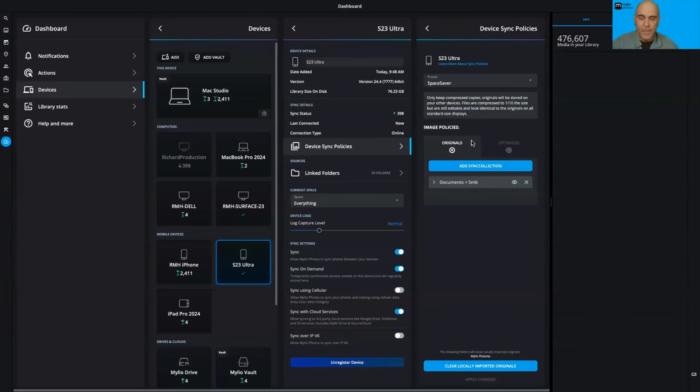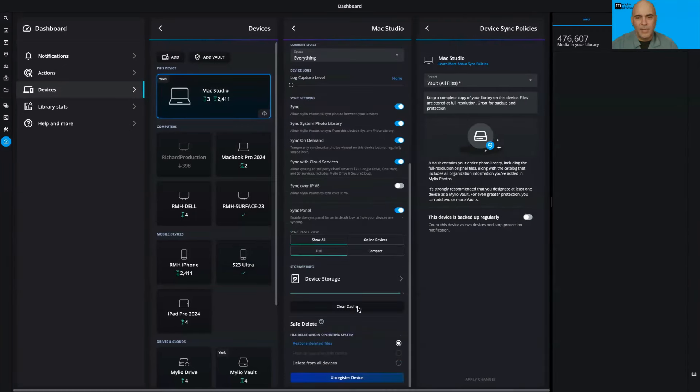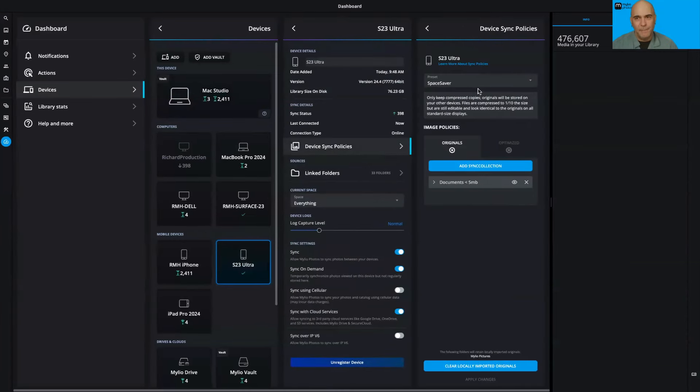If you want Mylio Photos to dynamically update things, you can use Space Saver. On the device, there's a setting to adjust storage — you set the minimum free space so Mylio Photos knows how much space to leave for other applications. When I hear 'Mylio Photos filled up my phone,' the answer is that you just didn't tell it how much space to use — just pick a preset and adjust. For backup drives — your vaults — that's where everything gets full protection.